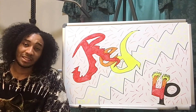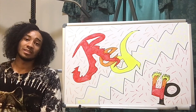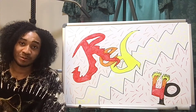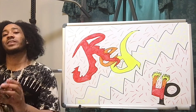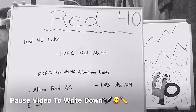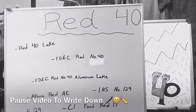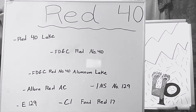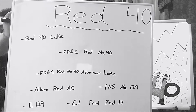Now I'm about to name off the different names for Red 40. I have them on this board right here. These are the different names of Red 40 — if you have a pen and paper, write them down. Keep this list in mind.